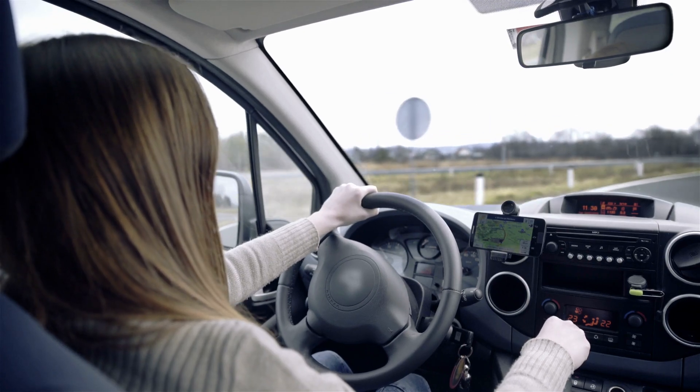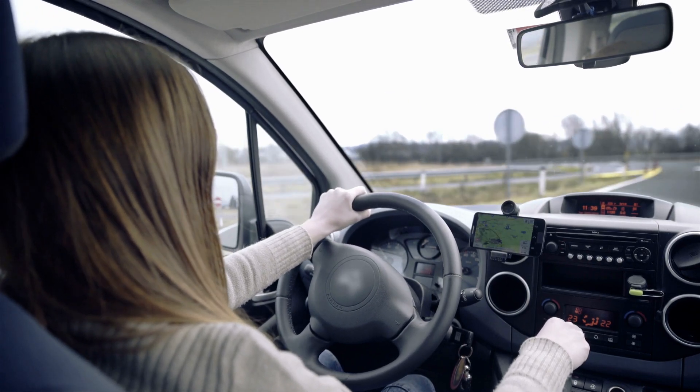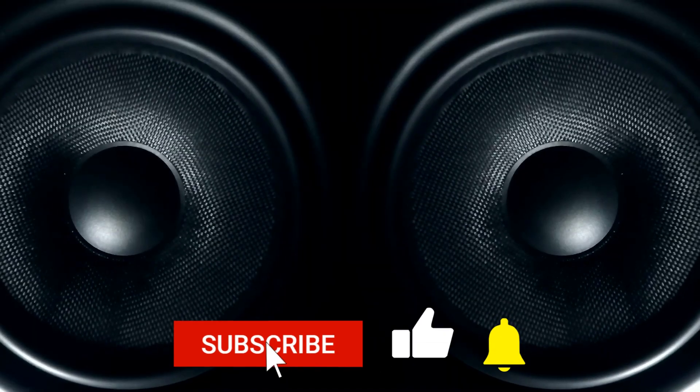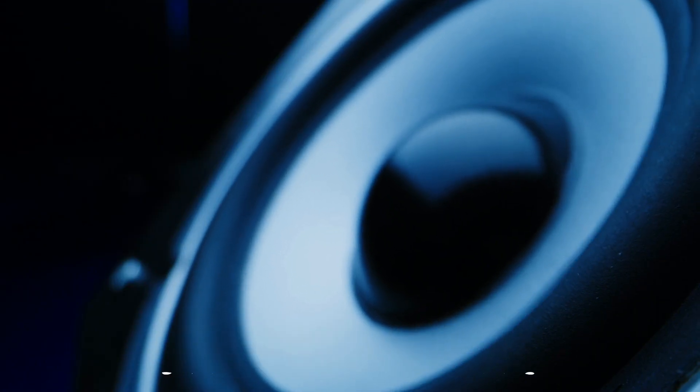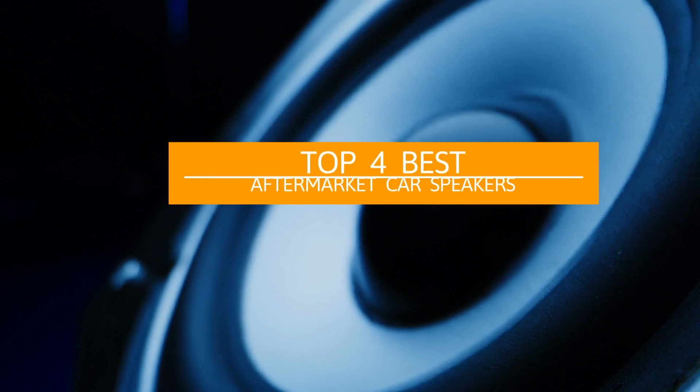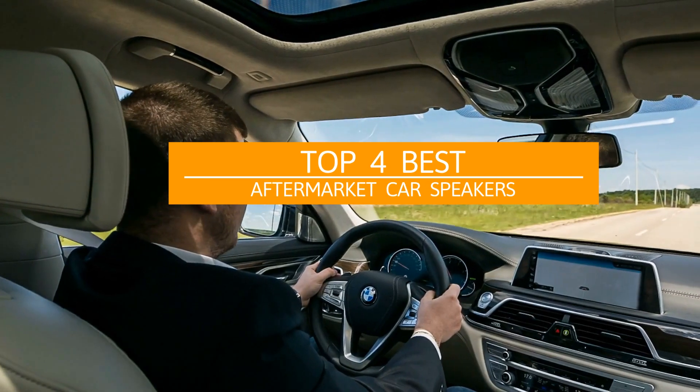If you love to listen to music as you drive, you know that the right car speakers make a big difference. Not all cars come with a high-quality sound system, so getting new speakers may cross your mind at some point. If you have finally decided that factory speakers just won't do, here are the top 4 best aftermarket car speakers worth considering.